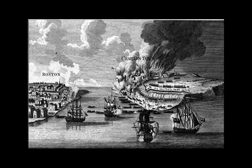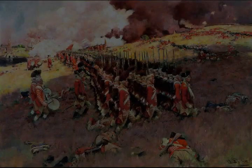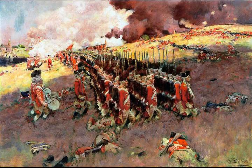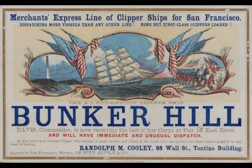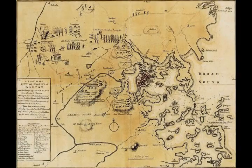Warren was the president of Massachusetts Provincial Congress, and he had been appointed a major general on June 14. His commission had not yet taken effect when he served as a volunteer private three days later at Bunker Hill. Only 30 men were captured by the British, most of them with grievous wounds; 20 died while held prisoner. The colonials also lost numerous shovels and other entrenching tools, as well as five out of the six cannon they had brought to the peninsula.